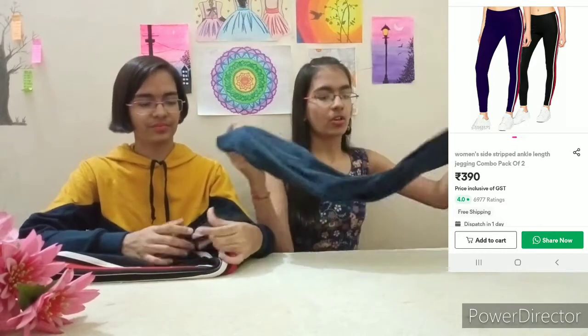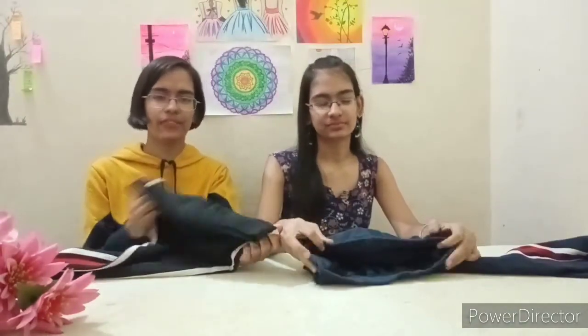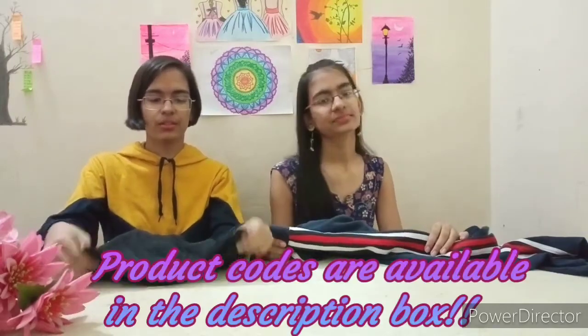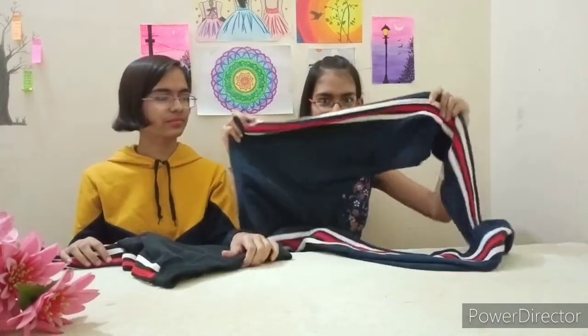Our first bottom wear is leggings — the ones you normally wear. We have leggings at a combo price, which is really nice. If you go to any other website, they give a high price, but here we get a low price. The material quality is very good. It is very trendy — people buy it. Like if you do jogging, it looks very stylish and you can pair it with any other top.